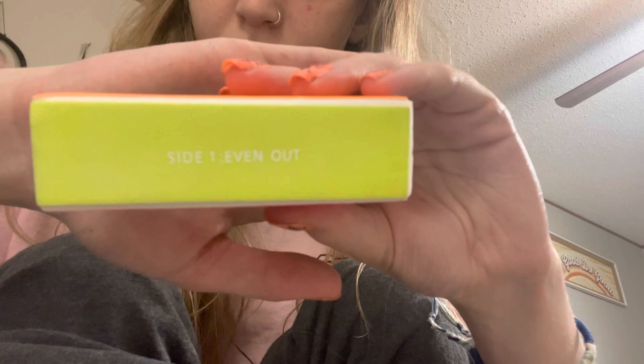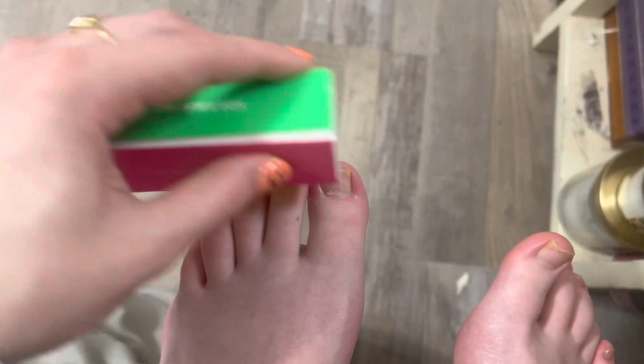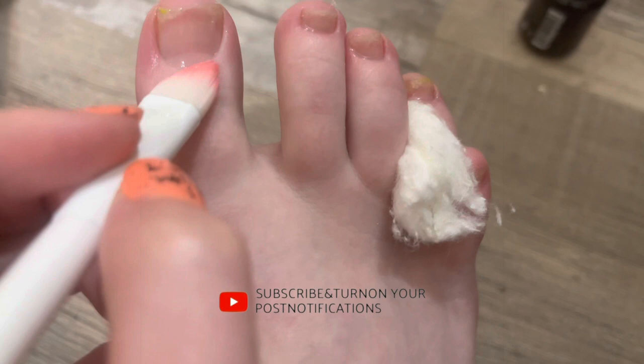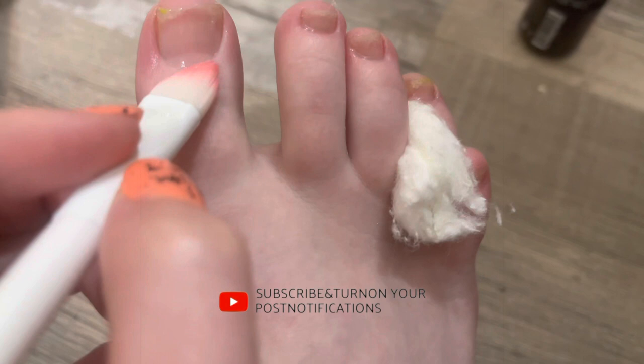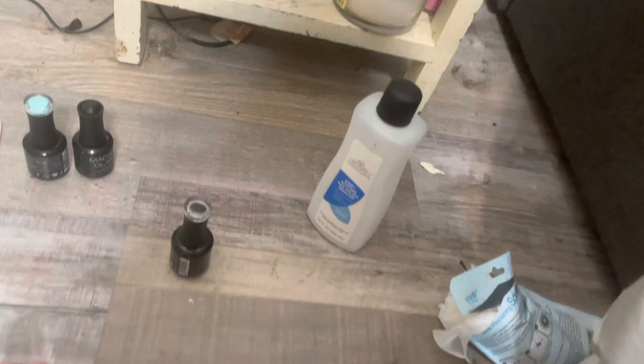Then we're going in with the cuticle clippers, and then we're gonna do the smoothing out, buffing — all that good stuff — with this four-step little square-looking thing. After that, we're going with acetone to clean up the nails before we do the base coat. Everyone makes mistakes including me, even though I'm left-handed and I'm supposedly someone who doesn't make messes. Fun fact: left-handed people actually don't make messes. You can see my dirty floor and hear my dogs in the background — this is beautiful, but this is a learning moment. Life happens.